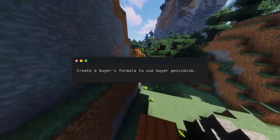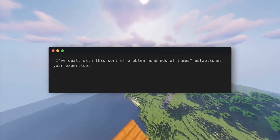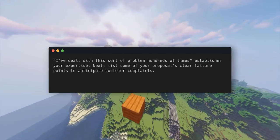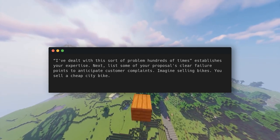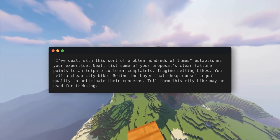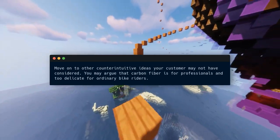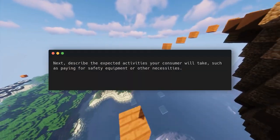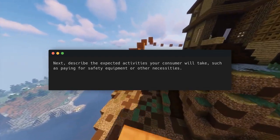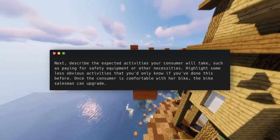Watch it work. 'I've dealt with this sort of problem hundreds of times' establishes your expertise. Next, list some of your proposal's clear failure points to anticipate customer complaints. Imagine selling bikes — you sell a cheap city bike. Remind the buyer that cheap doesn't equal quality to anticipate their concerns. Tell them this city bike may be used for trekking. Move on to other counterintuitive ideas your customer may not have considered — you may argue that carbon fiber is for professionals and too delicate for ordinary bike riders. Describe the expected activities your consumer will take, such as paying for safety equipment or other necessities. Highlight less obvious activities that you'd only know if you've done this before. Once the consumer is comfortable with her bike, the bike salesman can upgrade.